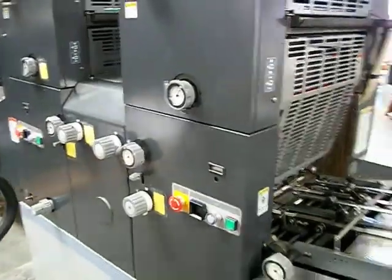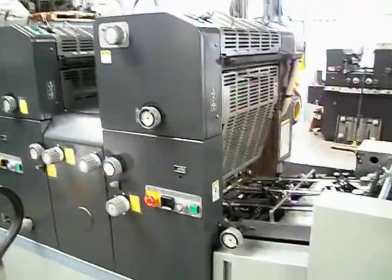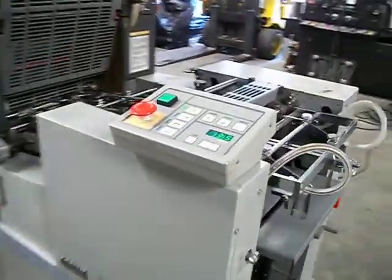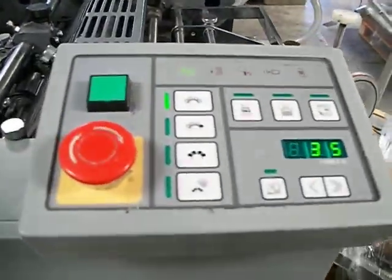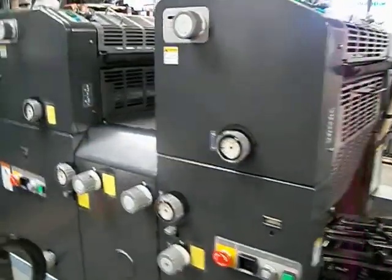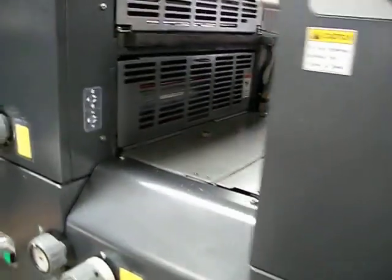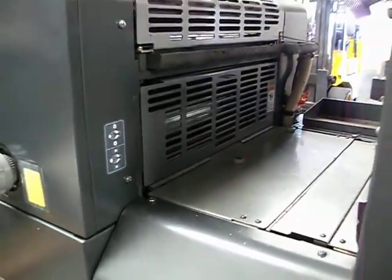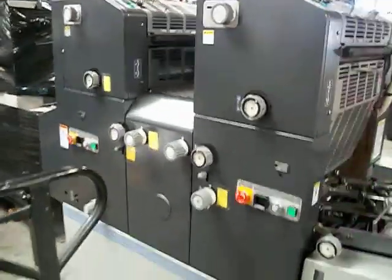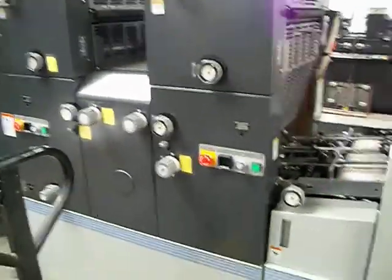Turn the stop off. There we go. This is a quiet, nice machine.